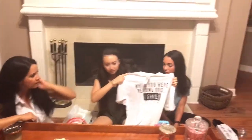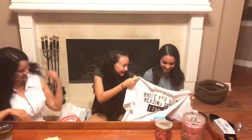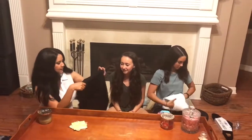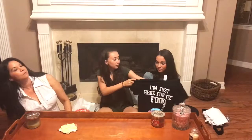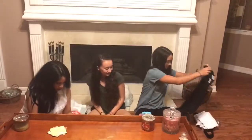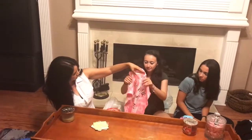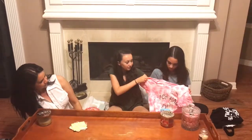This t-shirt is for my husband — I think that was five dollars. It says 'Where are you while you were reading this?' And then I got this one for my son. It says 'I'm just here for the food.' And this is for me — a pink and white tie-dye t-shirt.